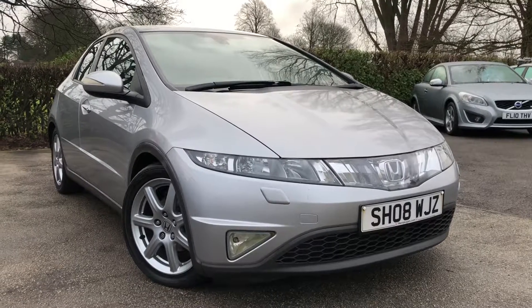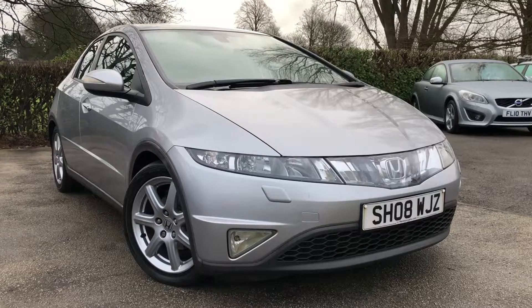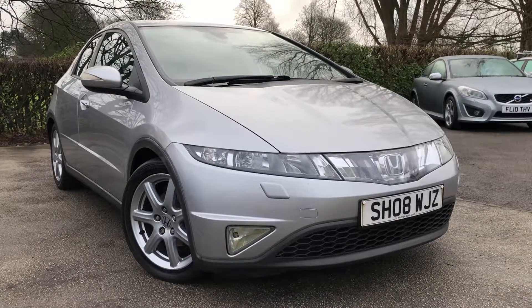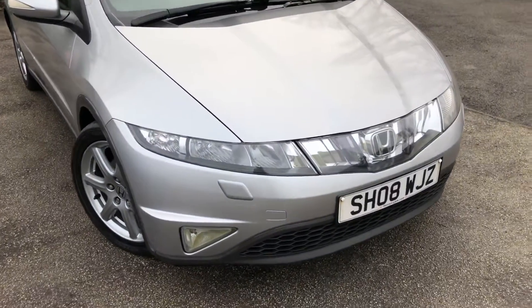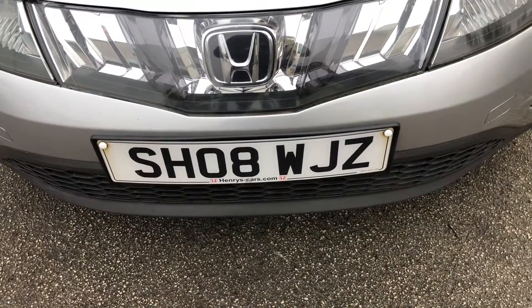Hello and welcome to Auckland Cars Ltd, set in Northwich, Cheshire. This next vehicle we have on sale is a 2008 Honda Civic 2.2i CTDI EX 5-door, finished in metallic silver. Let me show you around the vehicle. Registered on the 30th of April 2008, this vehicle is on an 08 reg.